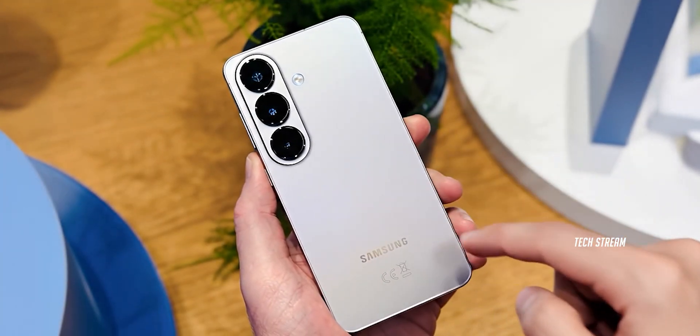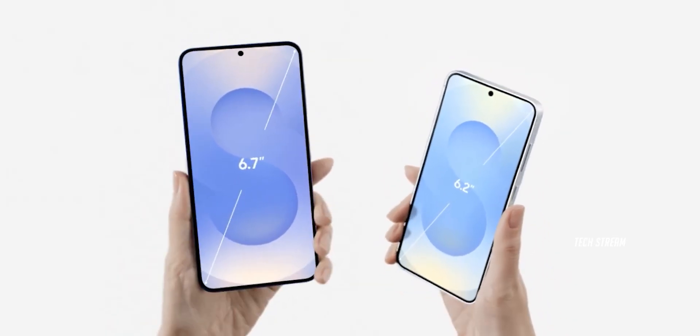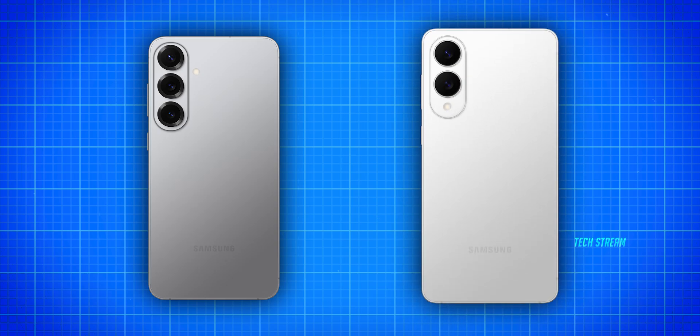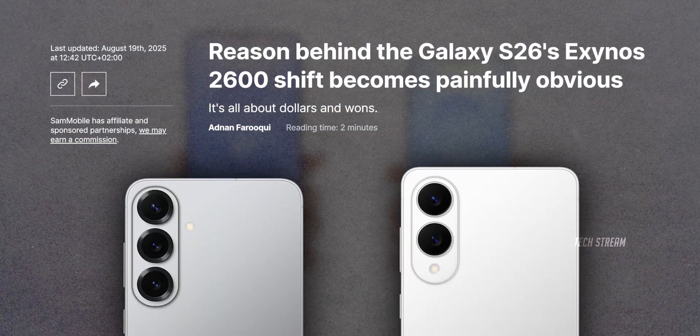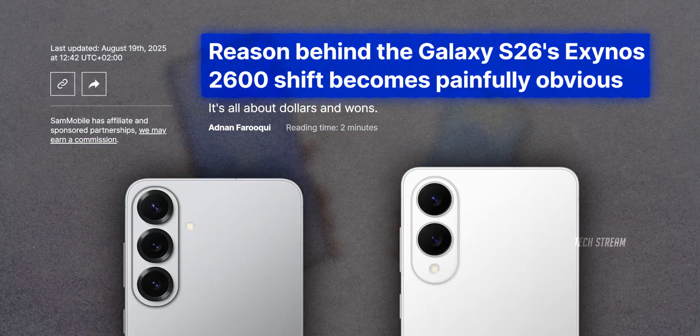Here is the deal. As we already know, instead of the usual Galaxy S26 and S26+, Samsung is switching things up completely. We are getting the Galaxy S26 Pro and Galaxy S26 Edge. But that's not even the biggest surprise. The real bombshell: both phones might run on Samsung's own Exynos chip, built on a brand new 2nm process.